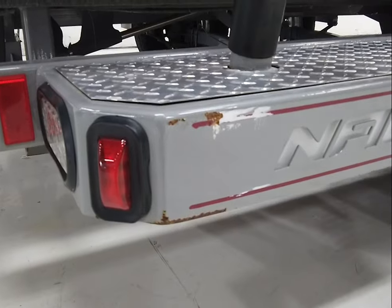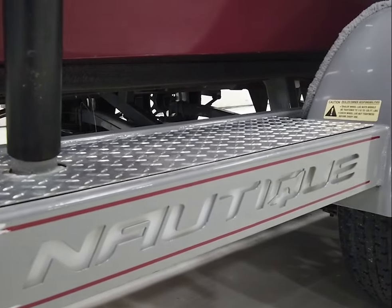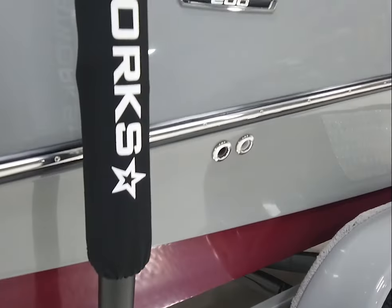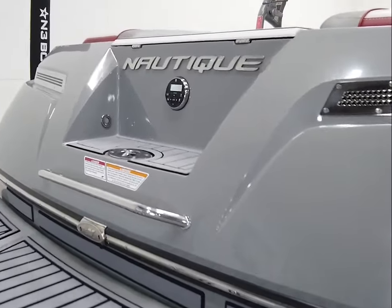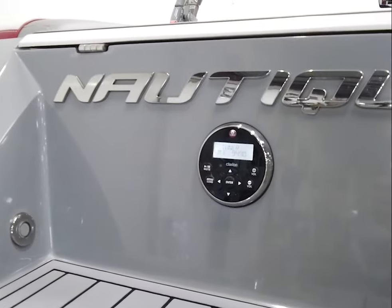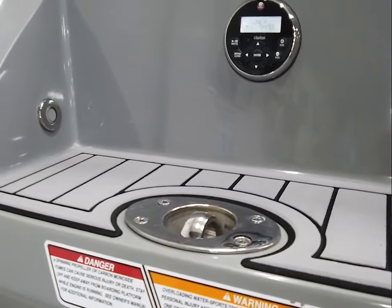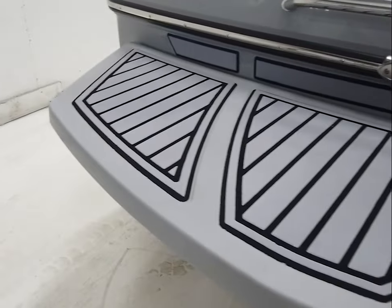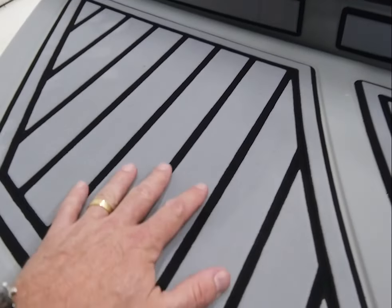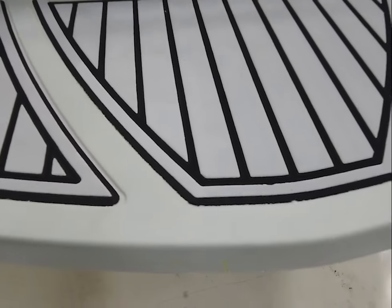You'll find a few little scuffs on the trailer. There is also the Nautique backlit logo. Coming around the transom, a transom stereo remote has been optioned on here, and there is a pop-up tow point as well. The C-deck on the swim platform shows a little wear — it's original and has lost some of the texture.